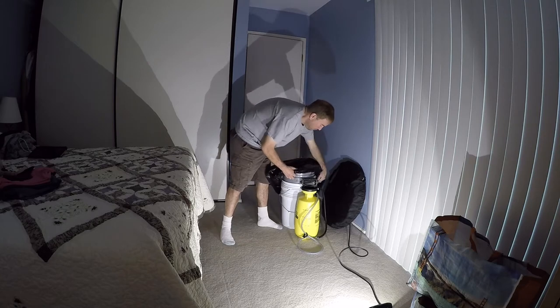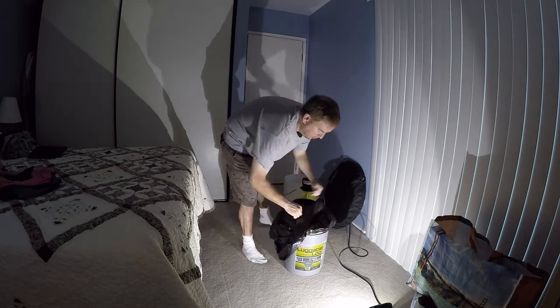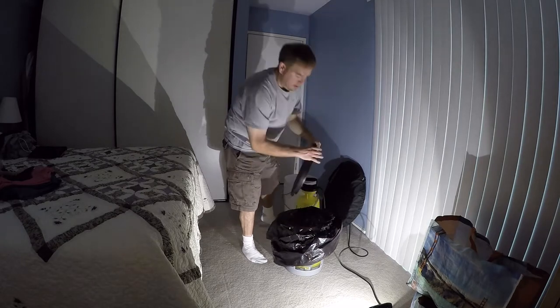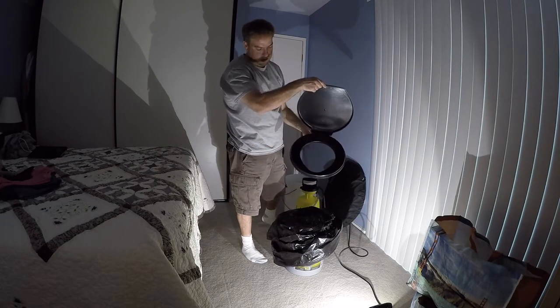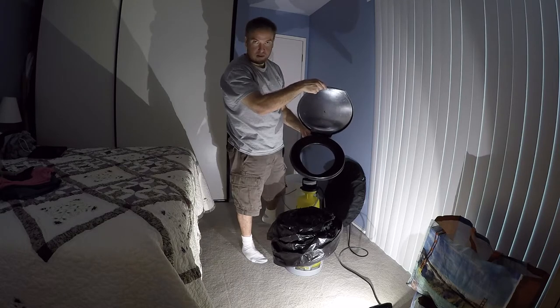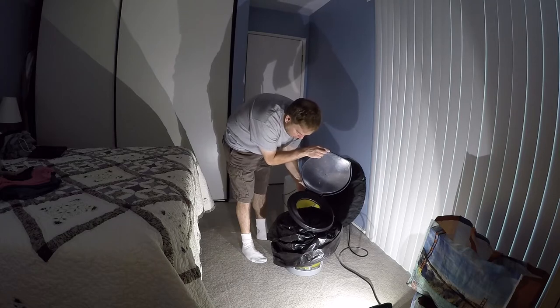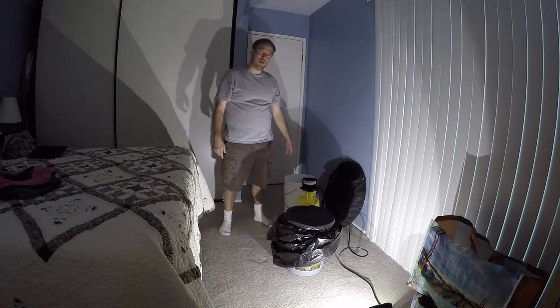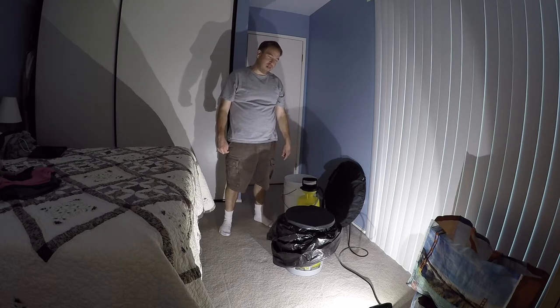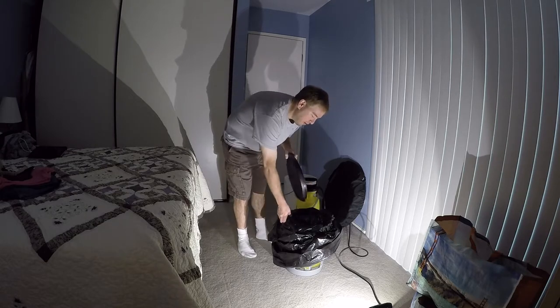The next purchase I made is called the Luggable Loo — it's simply a five-gallon bucket with a lid that's a standard toilet seat. It's not the most comfortable thing in the world, but when your choice is this or a porta-potty that a thousand other people have used and not used nicely, you'll be really happy to have it.